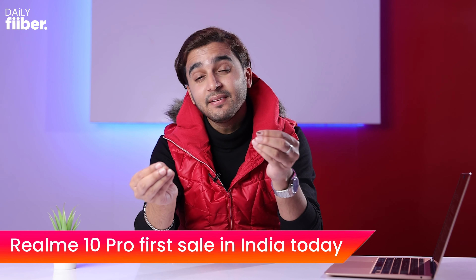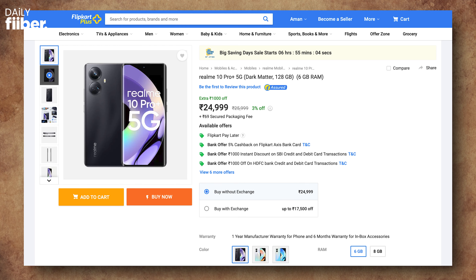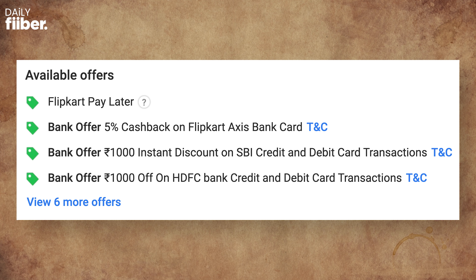The Realme 10 series was recently unveiled in India, including the Realme 10 Pro and the Realme 10 Pro+. Today was the first day of sale for the Realme 10 Pro+. In terms of pricing, it retails at ₹24,999 for the 6GB RAM variant and ₹25,999 for the 8GB RAM variant, both with 128GB of standard storage. Specific card holders get an additional ₹1,000 off during this first sale batch.